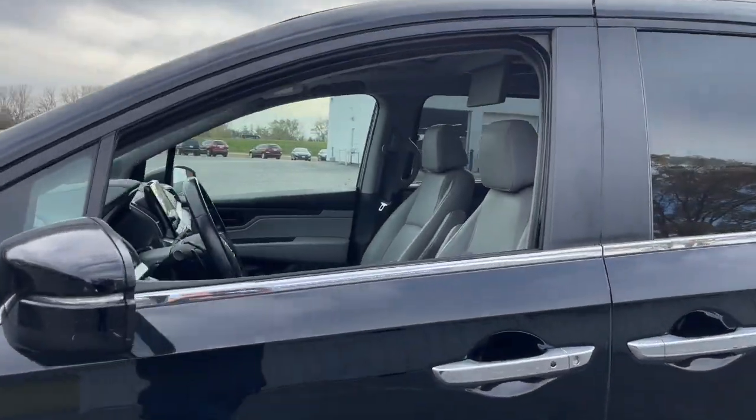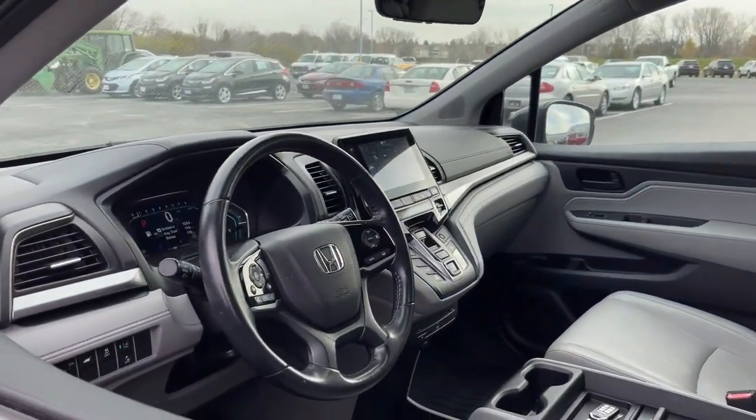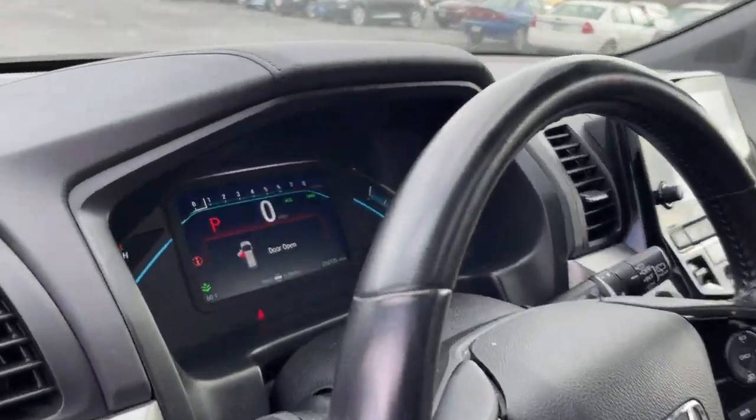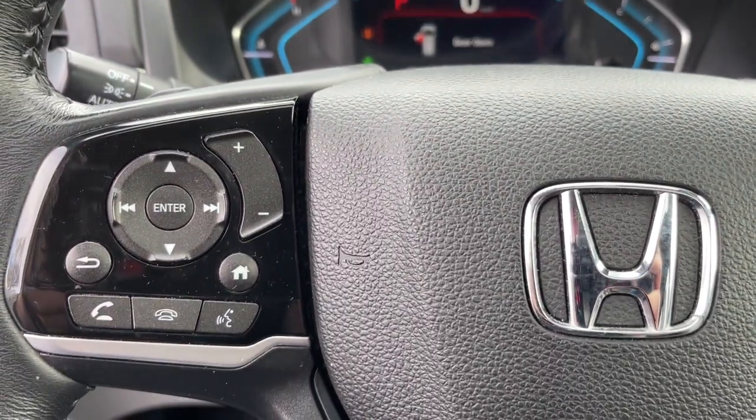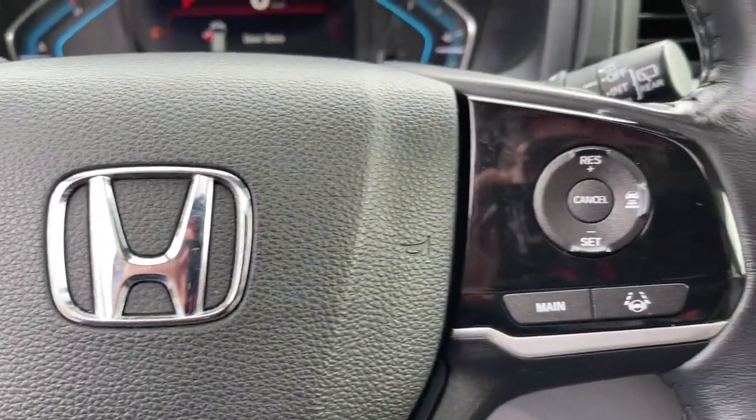It's the dynamic family minivan that sets the standard for safety, comfort, and convenience. From its smart technology to its ingenious passenger luxuries and powerful performance, this family vehicle has your back.